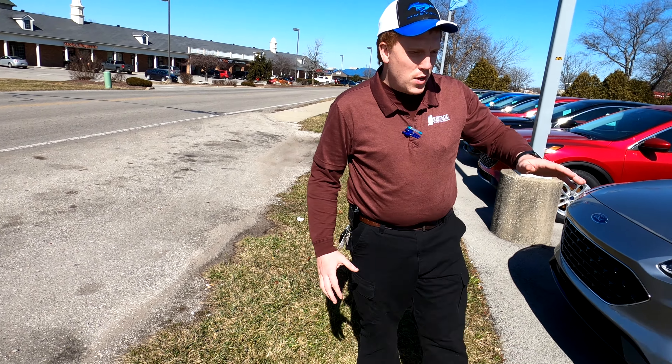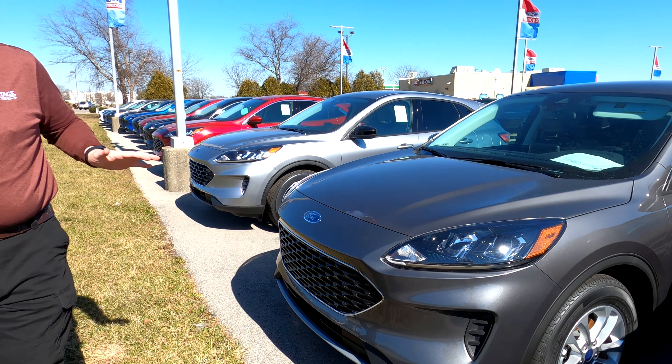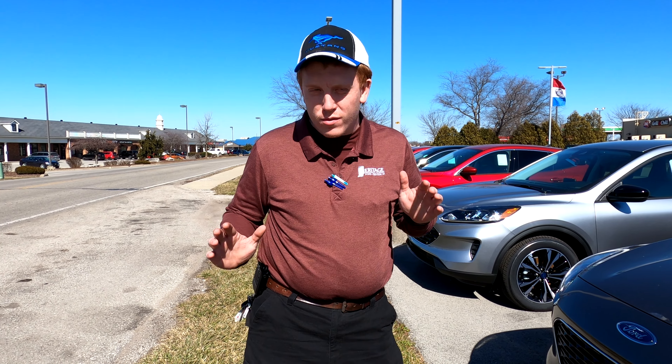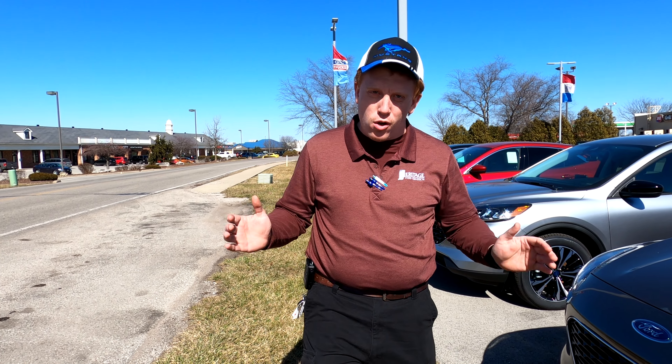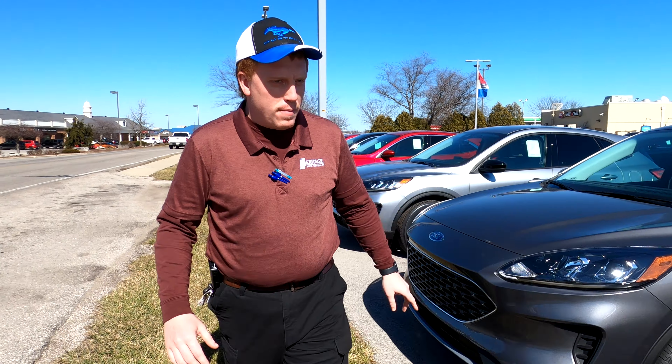As we continue on down here, you see it's Carbonized Gray. This is a mix of 2020 and 2021 models. Right now there's a really big benefit to buying a 2020 model — you've got huge rebates on them. We're trying to get them out the door, so come and get one of these 2020 models. They're not going to last long, so come on down.